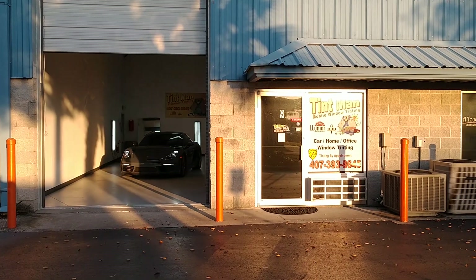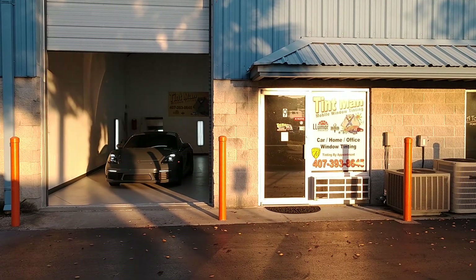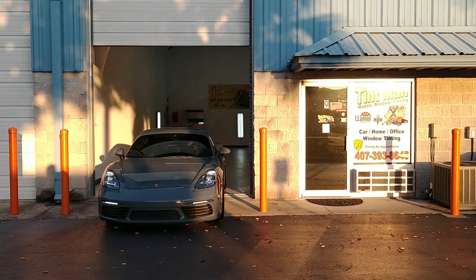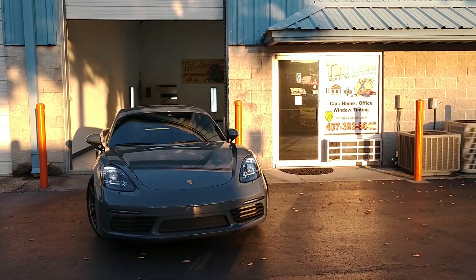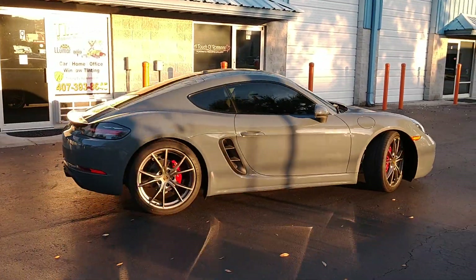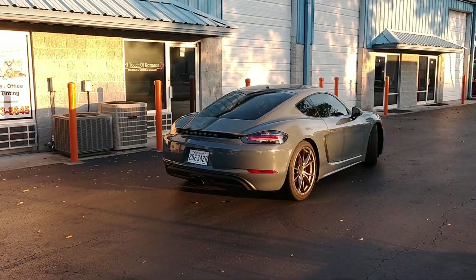Hello, my name is Sean with Tentman Window Tinning. Here we have a brand new Porsche Cayman S that we did Lumar Ceramic CTX35 on the whole windshield and 15 on all the side windows and rear window.